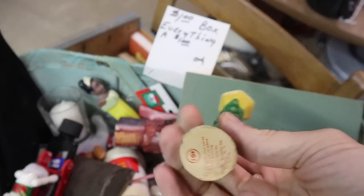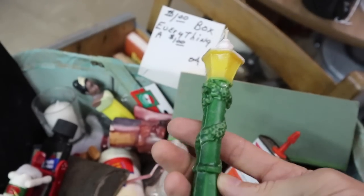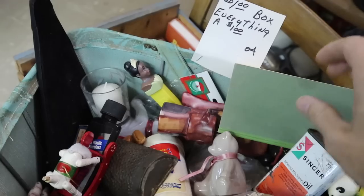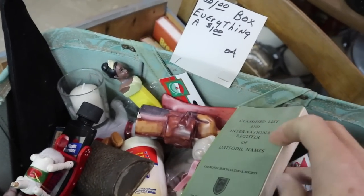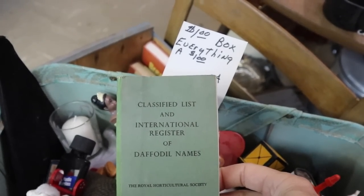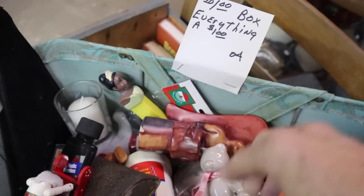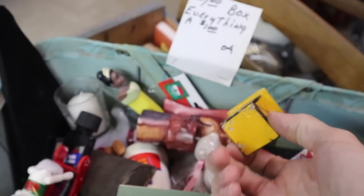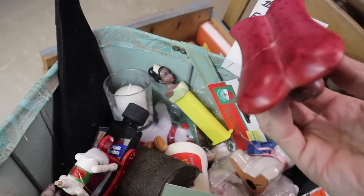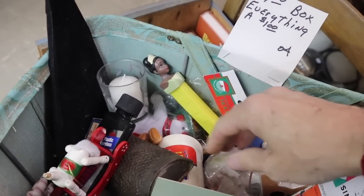Here's an old Christmas candle, originally 10 cents, now a dollar. It's a little bit warped — that's an unfortunate side effect of keeping these things in storage over the years. Classified list and international register of daffodil names — who knew they had to classify such important information? I'm sure for a flower aficionado that would be a really cool thing. I like the daffodils. They have the daffodil parade in Puyallup, Washington, where the big antique shows are.